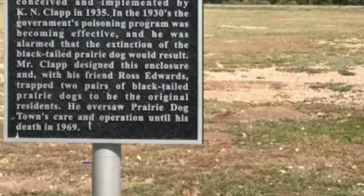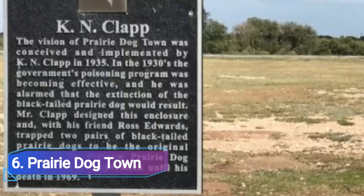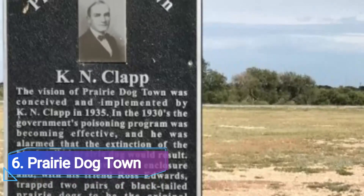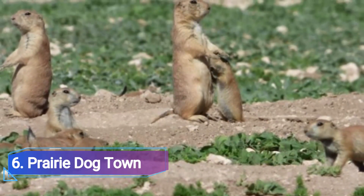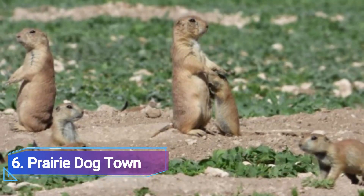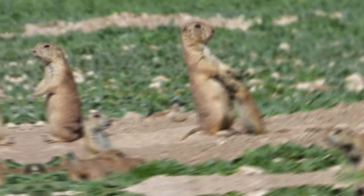Number 6: Prairie Dog Town. Prairie Dog Town is just a little field full of prairie dogs, but it's incredibly popular with tourists and delivers endless cuteness. And it's free. The prairie dogs roam freely throughout the area, running down the entry road, in the parking lot, and even lounging on the fence. The main area is surrounded by a very low wall where you can view dozens of little guys at any given time.